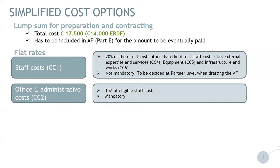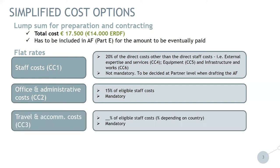Second, office and administrative cost, cost category two — it is 15% of eligible staff cost, and it is mandatory. The next option is travel and accommodation cost. We have a flat rate percentage of eligible staff cost, and the percentage depends on the country. This is mandatory. So each partner will have to check what their percentage is and include it in the application form.